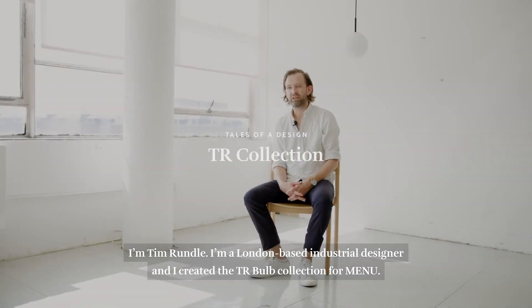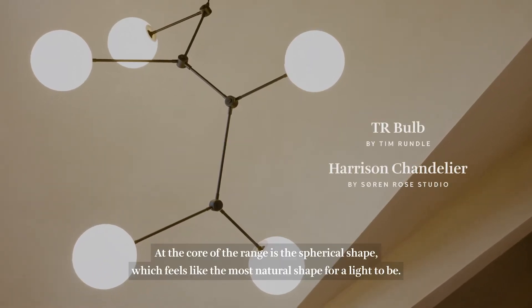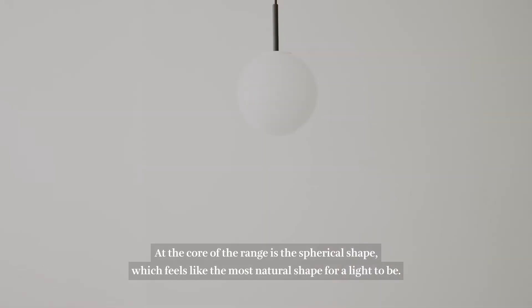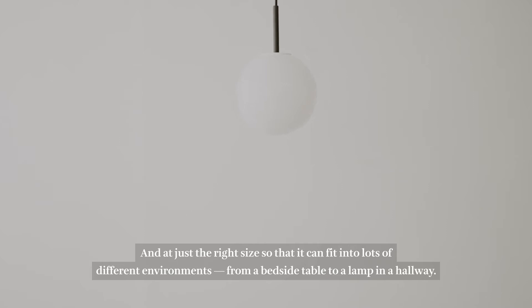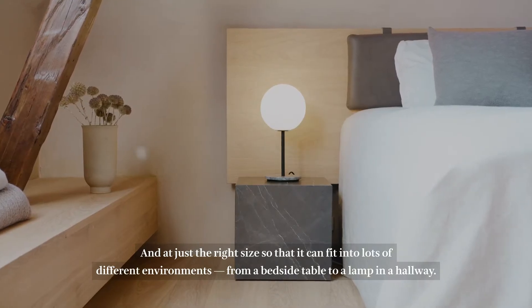I'm Tim Rundle, a London-based industrial designer and I designed the Tiau Bulb collection for Menuh. At the core of the range is that spherical shape which feels like the most natural shape for a light to be, and at just the right size so that it could fit in lots of different environments, from a bedside table to a lamp in a hallway.